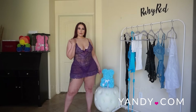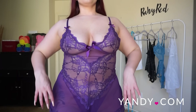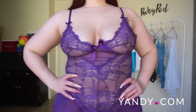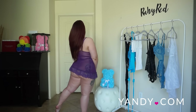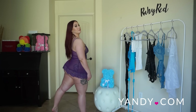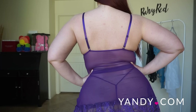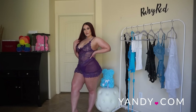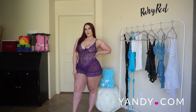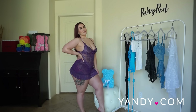This is the Yandy Playtime Baby Doll Set in Grape Royale, which does come in multiple colors as well. This is an exclusive sexy baby doll set that features sheer lace cups, satin bow accents, adjustable spaghetti straps, a sheer lace bodice, a ruffle lace hemline, and a matching G-string panty. I always love these sets and how they have the matching panties — I think that is super essential to any sexy lingerie set.